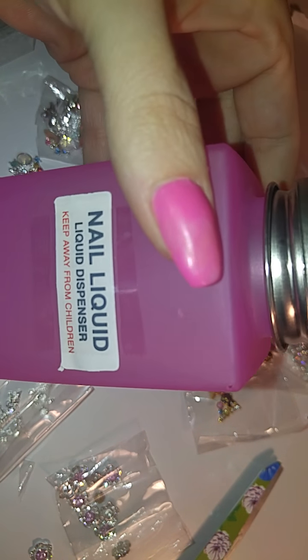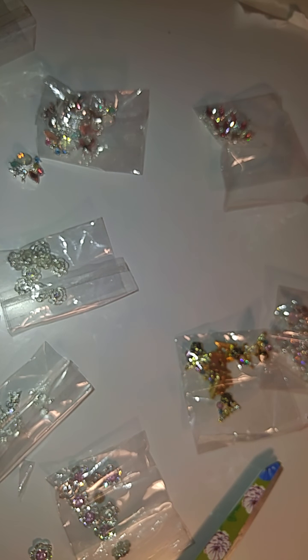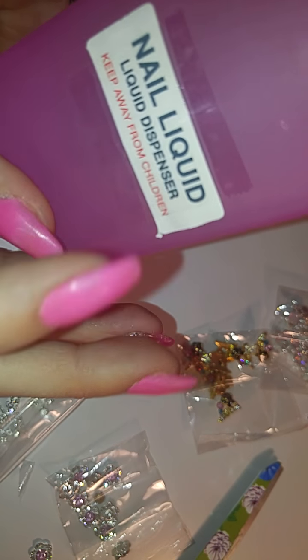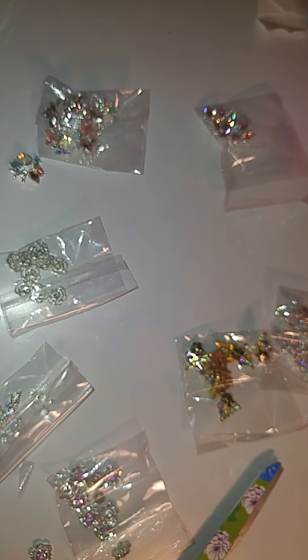I got me a glass liquid pump because I was getting the plastic ones and they keep breaking on me. So I got the glass one for the nail liquid monomer. They come with six different stickers and you could put alcohol, acetone, anything — and they have labels so you know what's in there. These actually work really well. I also got some bigger containers for my acrylics, but I left them upstairs.